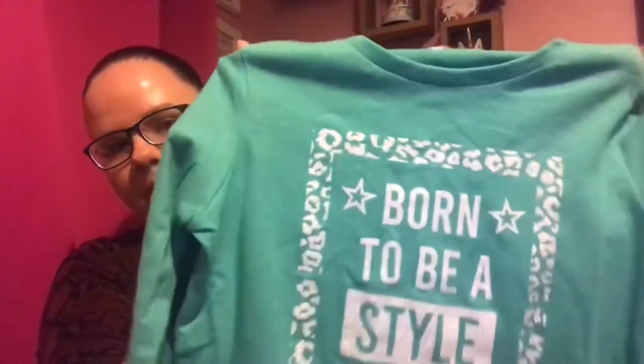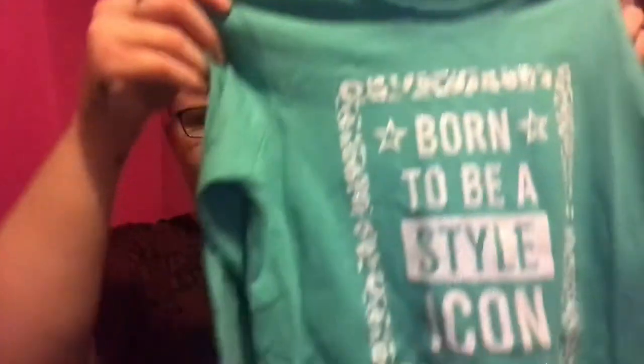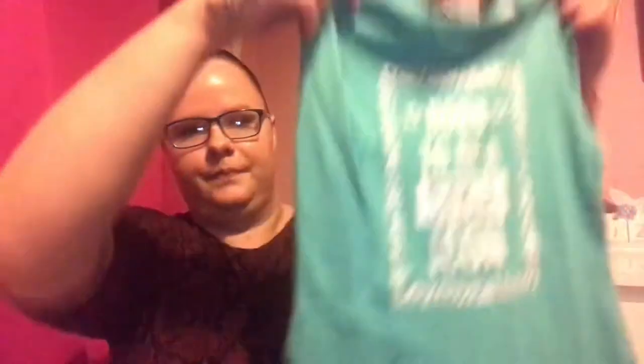Next long sleeve one is this one - it's like a teal colour. It says 'Born to be a Style Icon' with a leopard print frame. This is also £2.50. They're creased because they've been sitting in the bag for about two weeks.